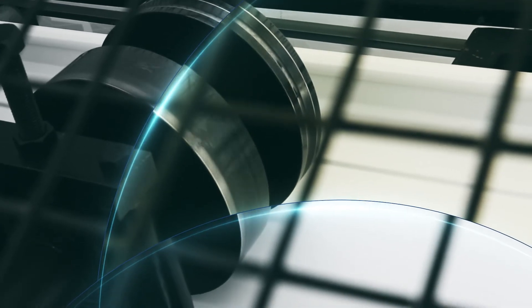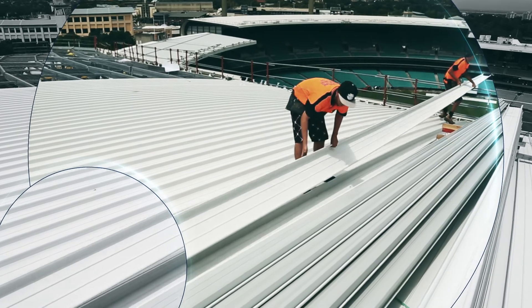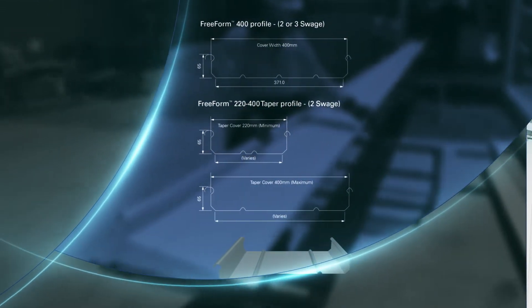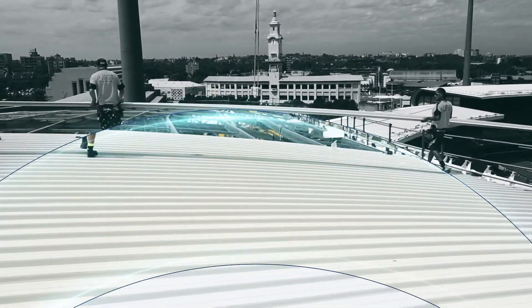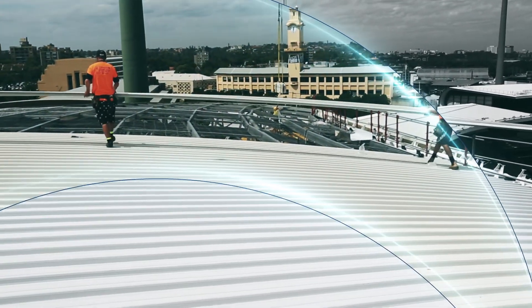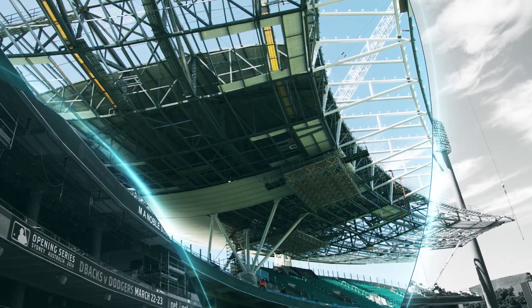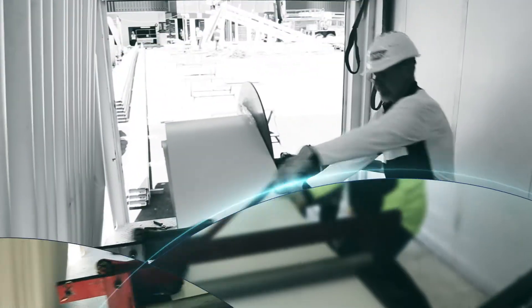Fielders met this design challenge through the ability to individually taper the 43 metre long freeform sheets from a 400 millimetre cover width down to 220 millimetres along each continuous length, all with no step joints. Fielders also provided the soffit lining to the underside of the structure, which was fitted in the S-RIP profile to complete the project.